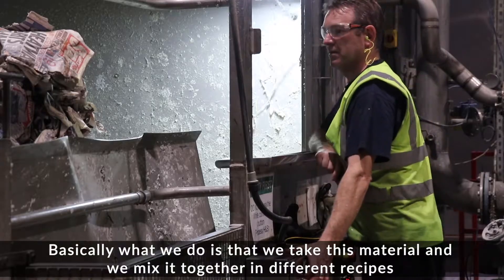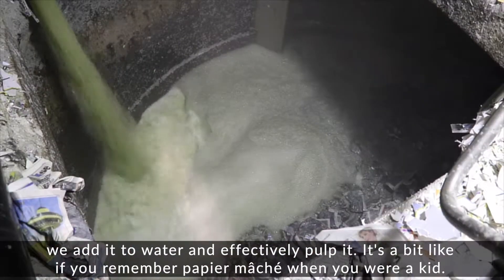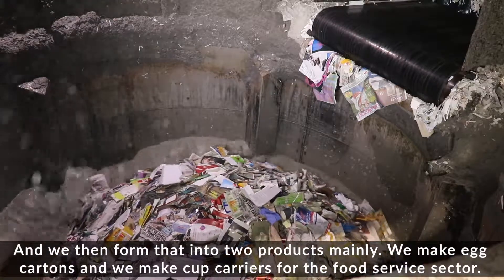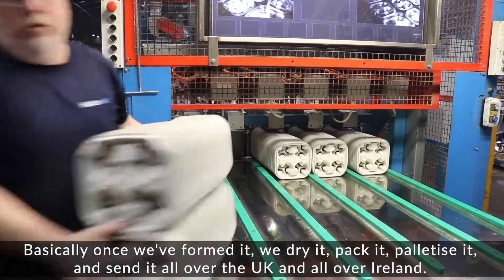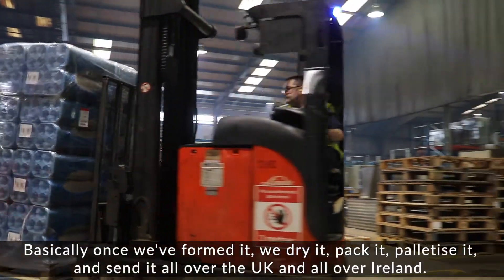Basically, what we do is we take this material and mix it together in different recipes. We add it to water and effectively pulp it — it's a bit like papier-mâché when you were a kid. We then form that into two products mainly: we make egg cartons and we make cup carriers for the food service sector. Once we've formed it, we dry it, pack it, palletize it, and send it all over the UK and all over Ireland.